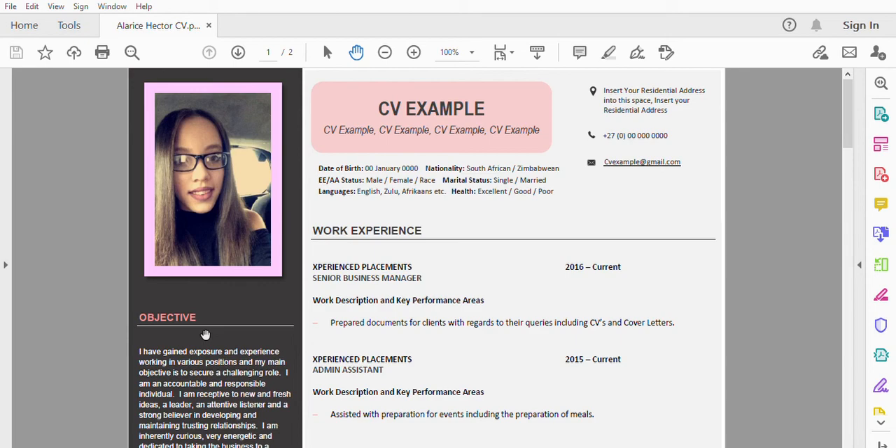Ensure that your wording and grammar are correct and that everything comes across clearly and precisely to your recruiter, showing that this is an educated candidate applying for the position. Please do some research before you apply for positions. Get your CV sorted 100% for that position and make sure your wording and spelling are correct. I guarantee that if you follow this video and what I'm telling you, you will be shortlisted for the next position you apply for. You're more than welcome to email me if you need any assistance. Our website is www.experienceplacements.co.za.